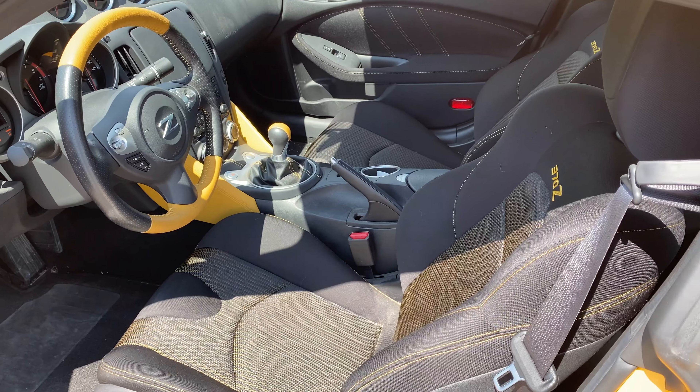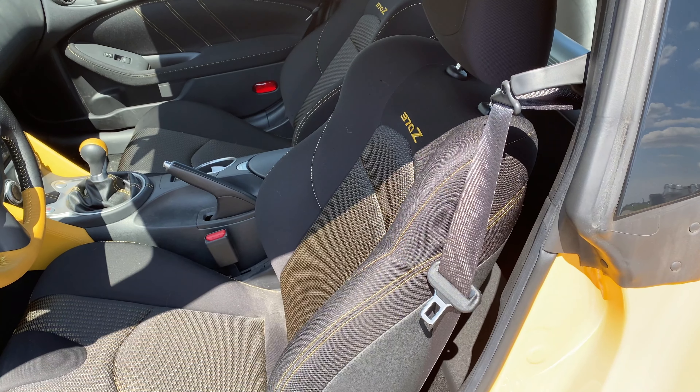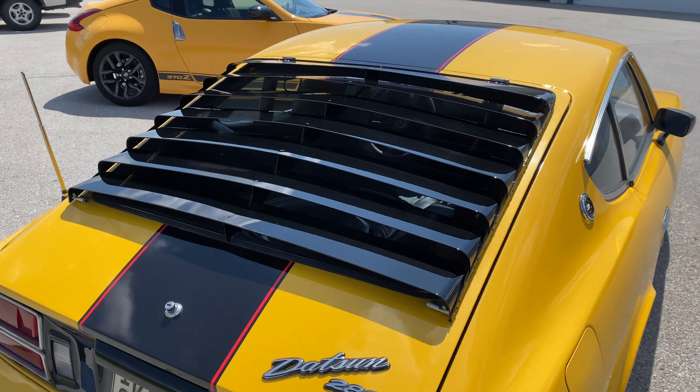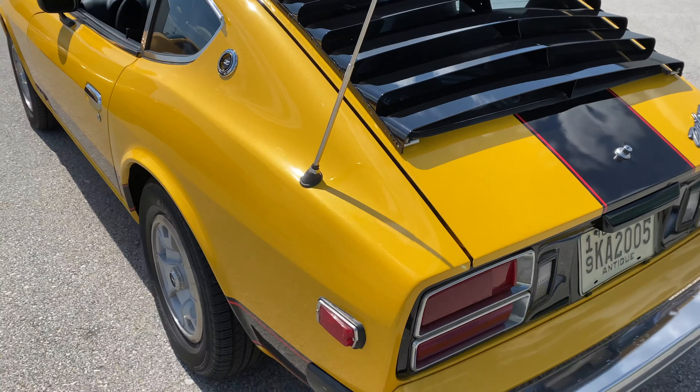The Heritage Edition continues the special features inside with yellow stitching and accents. One major feature they did not carry to the modern version was the rear window louvers. I personally would have loved that touch and have considered aftermarket options.